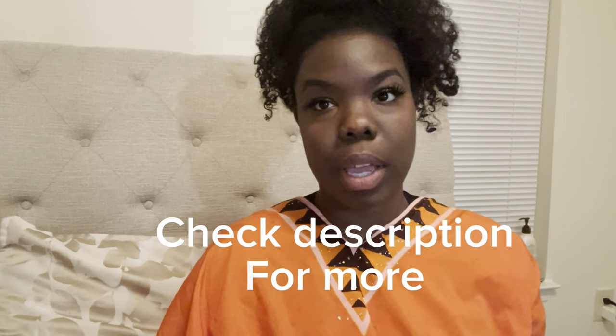Fenugreek also has moisturizing properties that combat dryness and help to reduce breakage. Finally, we have marshmallow root. I chose marshmallow root because I wanted something nourishing and moisturizing in this tea. It creates a protective moisturizing barrier on the scalp, reducing inflammation and soothing irritation. For people who wear a lot of tight styles, horsetail root is really good because it helps to strengthen your follicles.